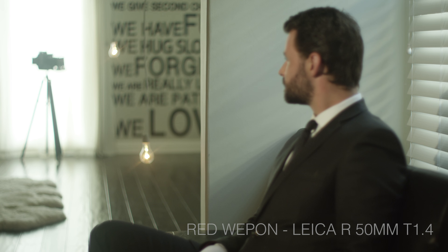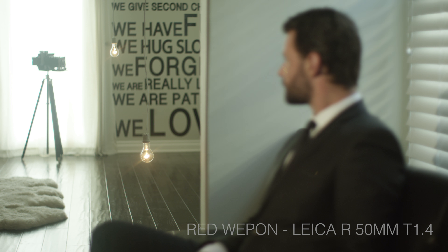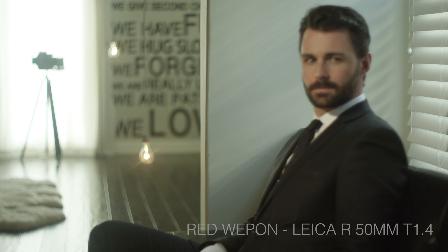At maximum aperture, the Leica shows low resistance for flare and hazing, while the sharpness in the foreground and creamy fall-off still maintains the traditional Leica look.